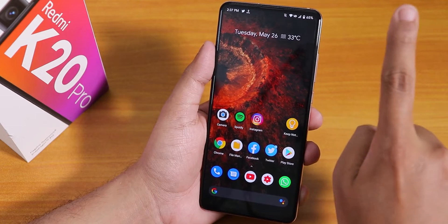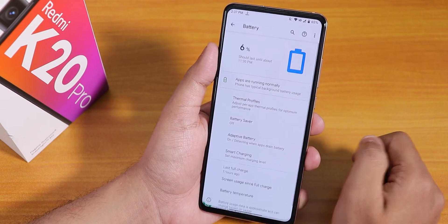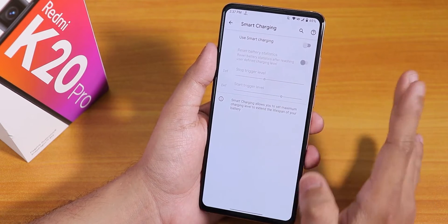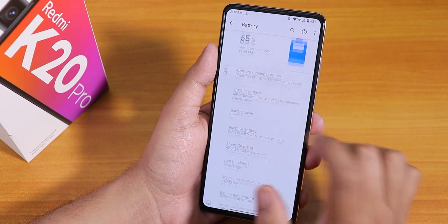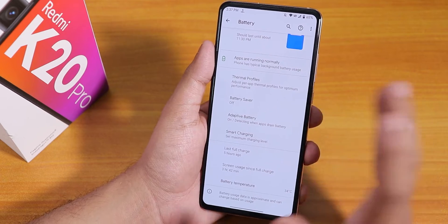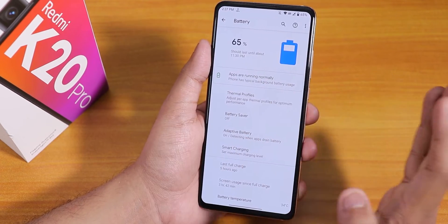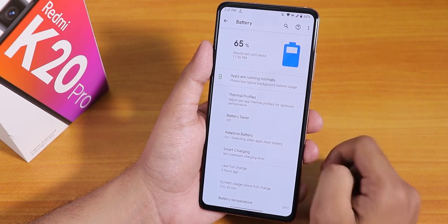I've been using it with MIUI 12 live wallpapers — looks pretty cool. If you want those MIUI 12 live wallpapers, click on the card to use them on your device. In the battery settings it shows battery temperature, which I really like. There is also the smart charging feature — you can set it to charge up to a certain percentage. Without battery saver you can get about six to seven hours of screen-on time easily, but with battery saver the battery life can go above eight to nine hours of screen-on time.